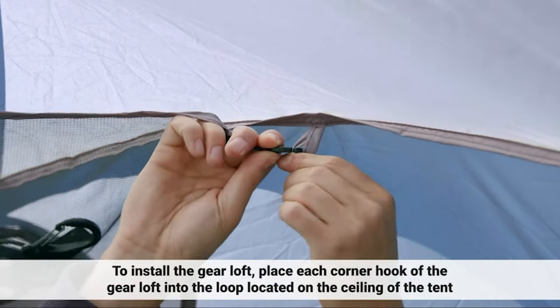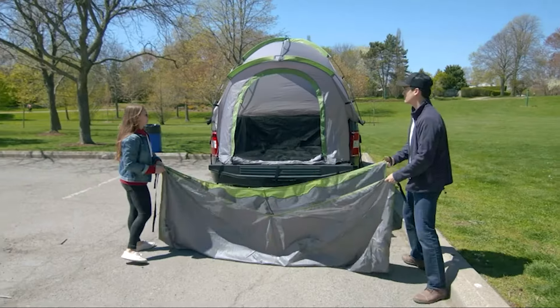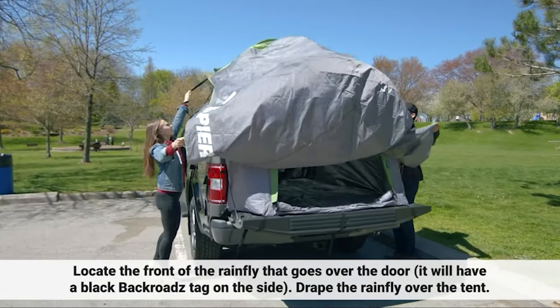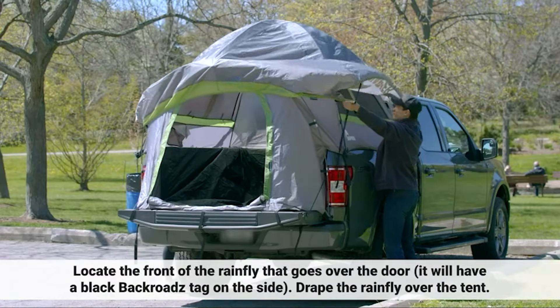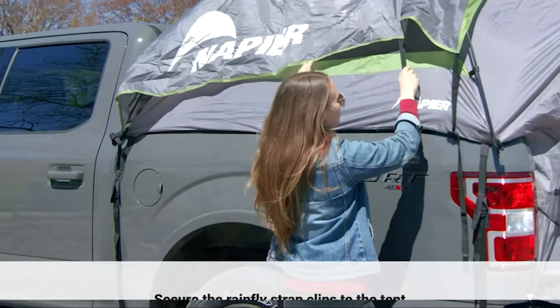Even if you're not an experienced camper, setting up this tent will take less than 10 minutes. This is mostly due to the color-coded pole and sleeve system that makes it easy to figure out what goes where. The tent packs equally fast, and its compact dimensions allow you to take it anywhere.